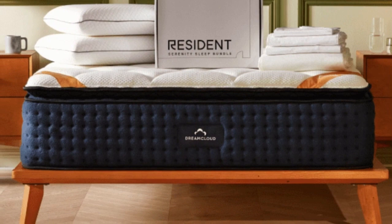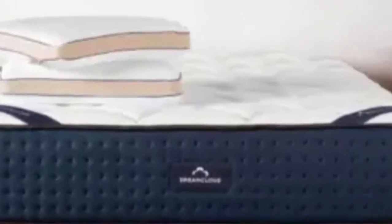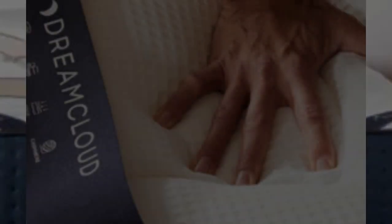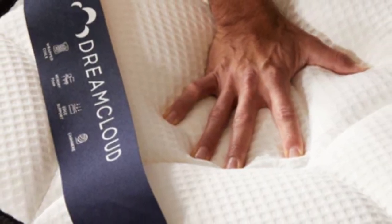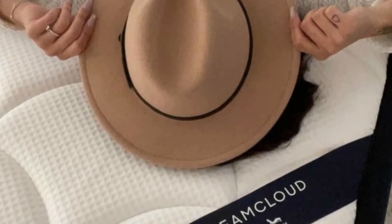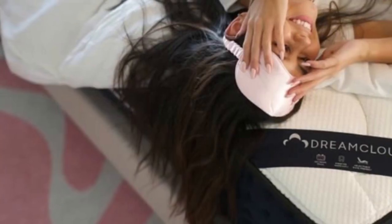The DreamCloud mattress has a below-average price point for a hybrid, and ground shipping is free for all customers in the contiguous U.S. The company's 365-night sleep trial is one of the longest in the industry, and those who choose to keep the mattress also receive a lifetime warranty against structural defects.